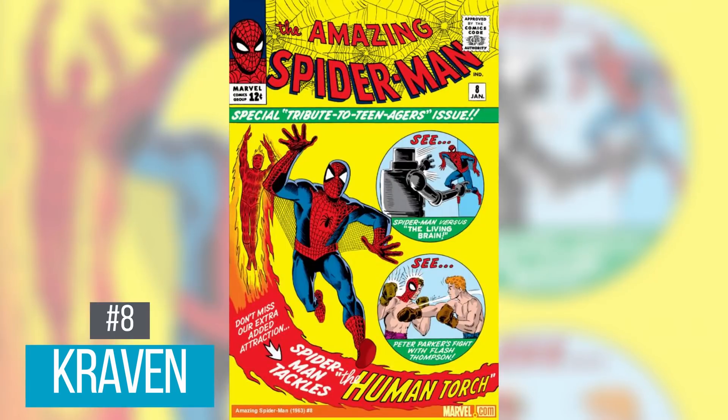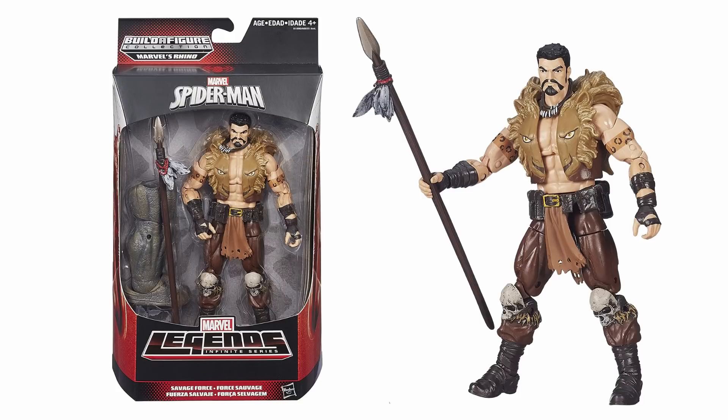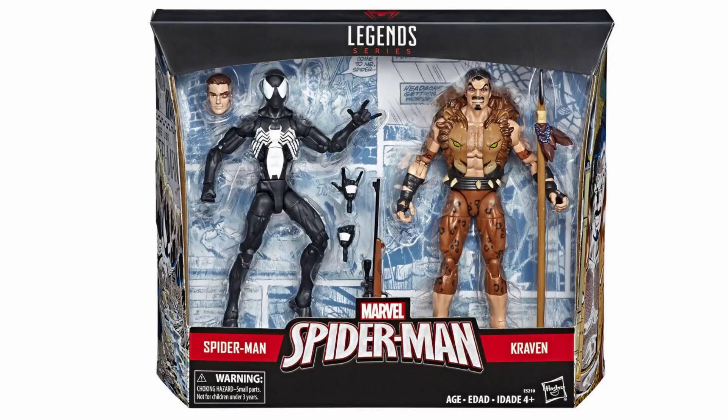Coming in at number 8 is Kraven, first appearing in Amazing Spider-Man number 8. He is best known as a big-game hunter trying to kill Spider-Man to prove he is the world's greatest hunter. We have two different versions: one from 2015 as part of the Rhino Build-A-Figure wave going for about $60, and one from 2019 in a 2-pack going for $70. I personally enjoy the newer 2-pack version better but don't want to pay $70 for it. Pack him with a bunch of hunting gear — maybe some spears, knives, or a net.